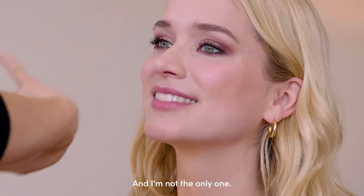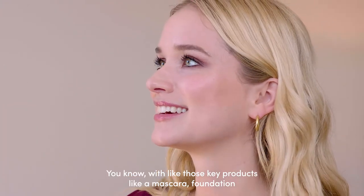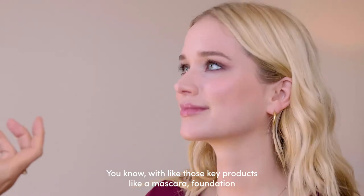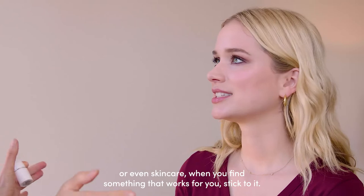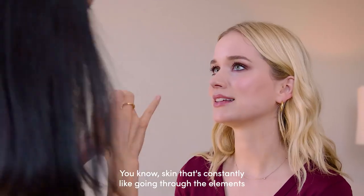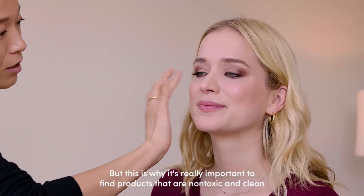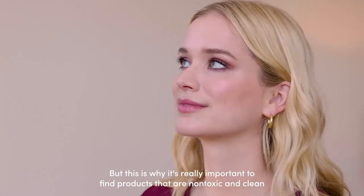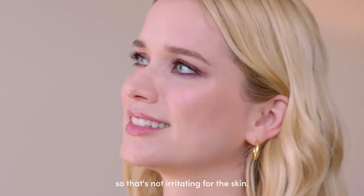With key products like mascara, foundation, or even skincare, when you find something that works for you, stick with it — especially when you have sensitive skin or skin that's constantly going through the elements. This is why it's really important to find products that are non-toxic and clean, so they're not irritating for the skin.